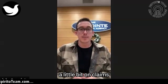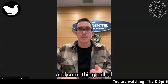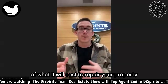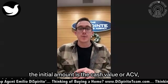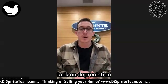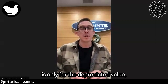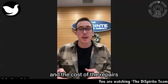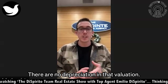One thing that hangs people up on home insurance claims is the difference between the ACV — actual cash value — payment and something called recoverable depreciation. When the adjuster makes their estimate, the initial amount is the cash value or ACV, which is the depreciated value of what was damaged. They'll tack on depreciation because the materials are not brand new. The initial check that goes out to you is only for the depreciated value. When you work with your contractor to make the repairs, the cost will be the replacement cost, which includes brand new materials with no depreciation in that valuation.